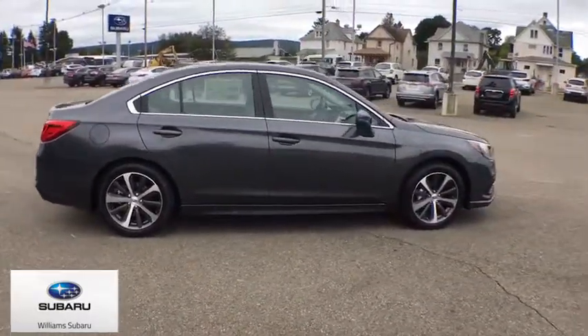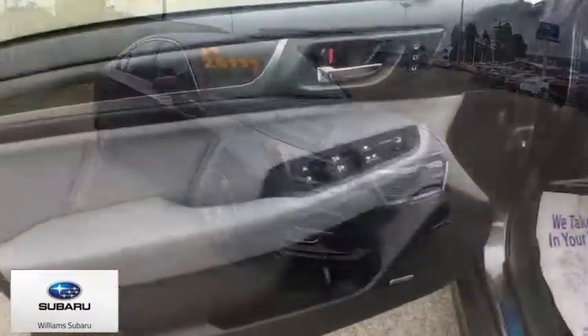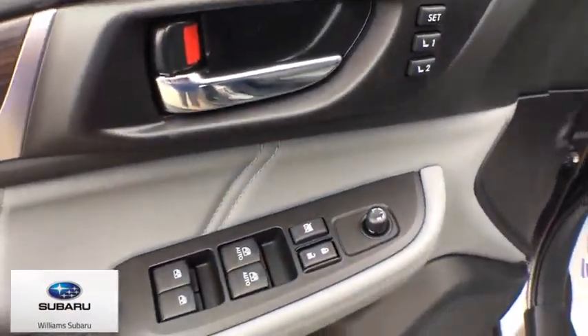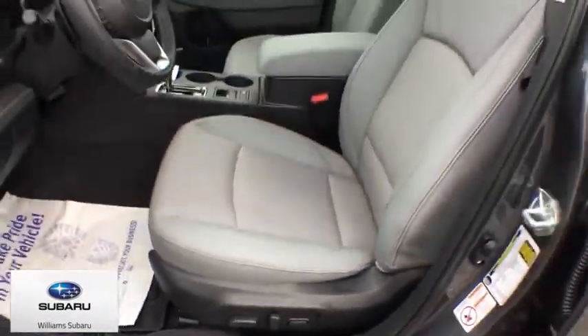Here are some of this vehicle's great options: navigation system, traction control, power passenger seat, dual airbags, alloy wheels, power steering, four-wheel disc brakes, center armrest.